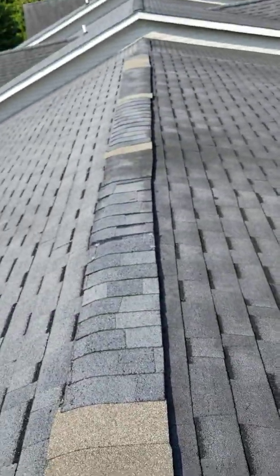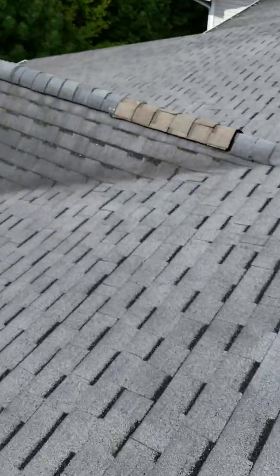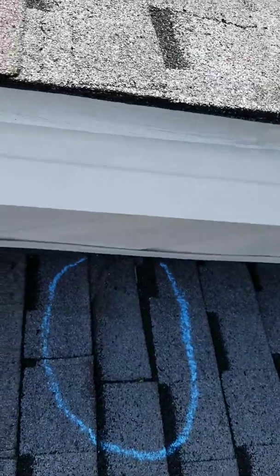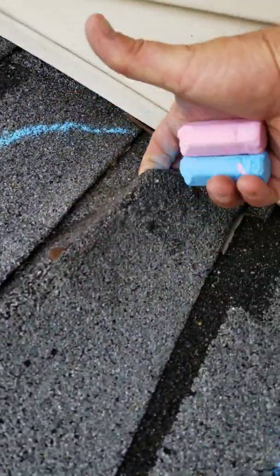The ridge cap shingles look horrible. They've been replaced by all kinds of different shingles. You can see one of the ridge cap shingles laying right there — it probably blew off in a windstorm at some point. I don't know what's causing this exactly, but this whole shingle has buckled up. I can stick my fingers under the back of it. You can see the nail coming out right there.